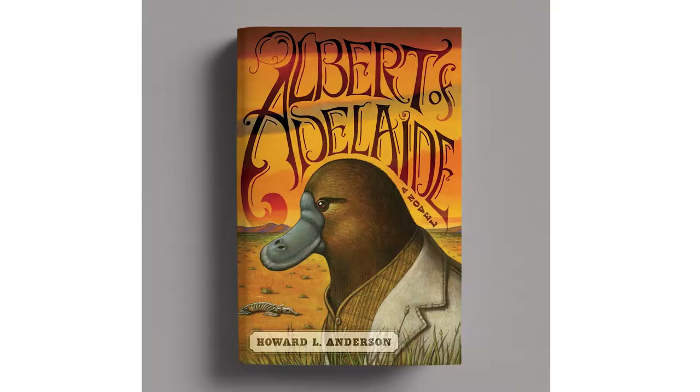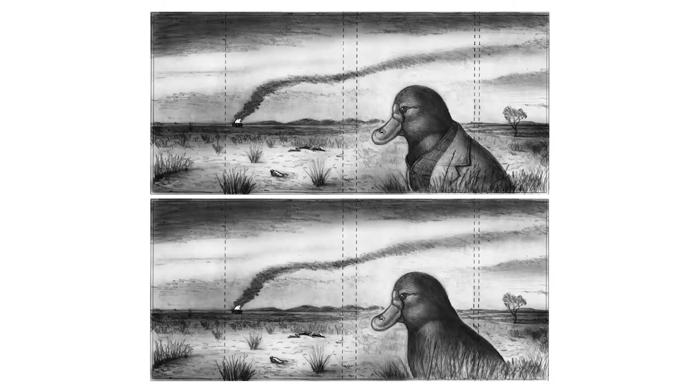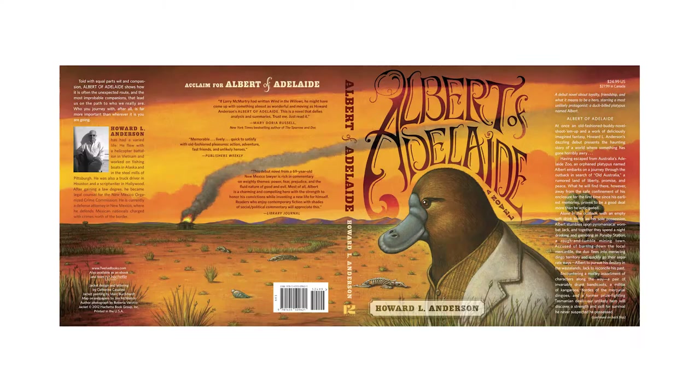Albert of Adelaide was another cover where we only did one thing. Again, I heard about this book when it was first bought. My publisher told me, I've got this cool book — it's like Cormac McCarthy, there's animal characters, it's totally crazy. I said, sounds like Watership Down — adult themes with animals — and I have the perfect illustrator in mind: Mark Burkhart. Our debates were just about whether Albert has clothes. So we're honing in on something, not trying a million things. That's the vellum over the illustration with the lettering sketch, the final lettering done in Illustrator, and then that's the whole jacket.